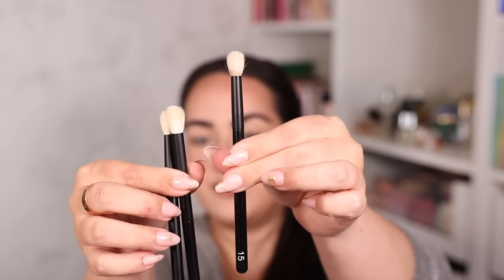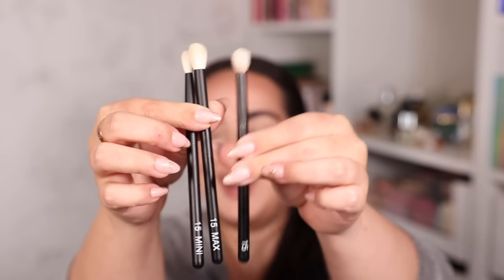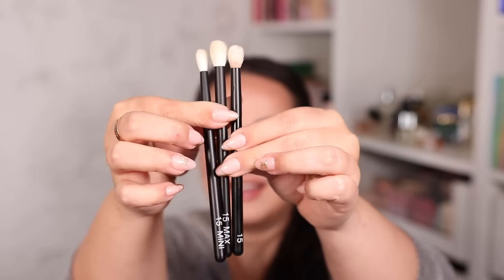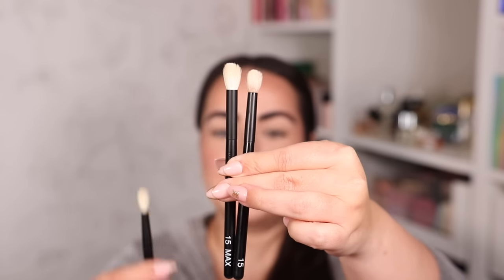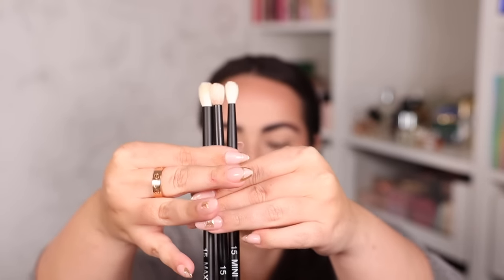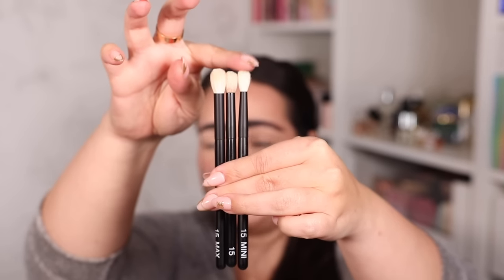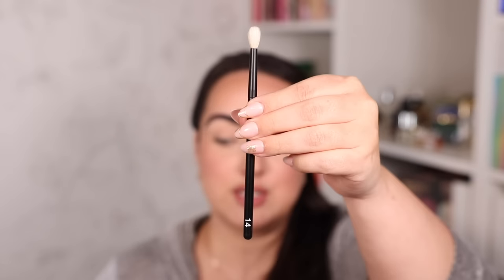Their two new brush sets are a max brush set and a mini brush set. These brush shapes are already spectacular, so why would we not want bigger and smaller versions? Here you have the Refer Number 15 — one of my most used brushes, as you can see by how dirty it is. Next to it is the Number 15 Max, which is clearly thicker and a little longer. On the other side is the Number 15 Mini — same length but just a smaller, thinner barrel.